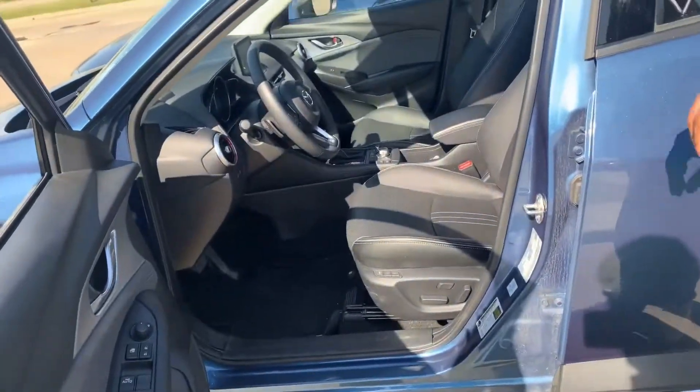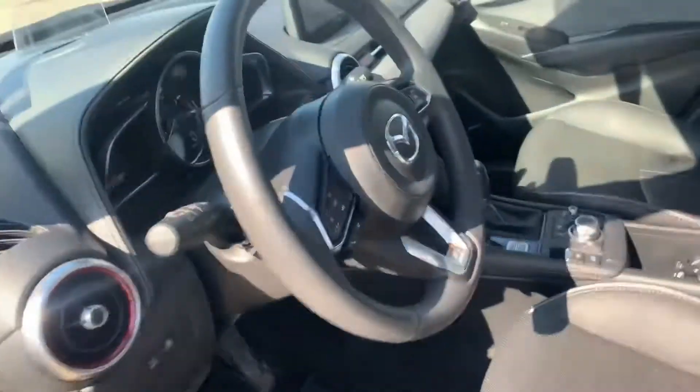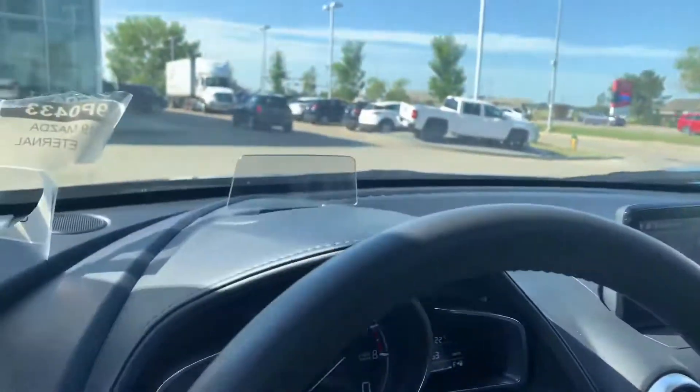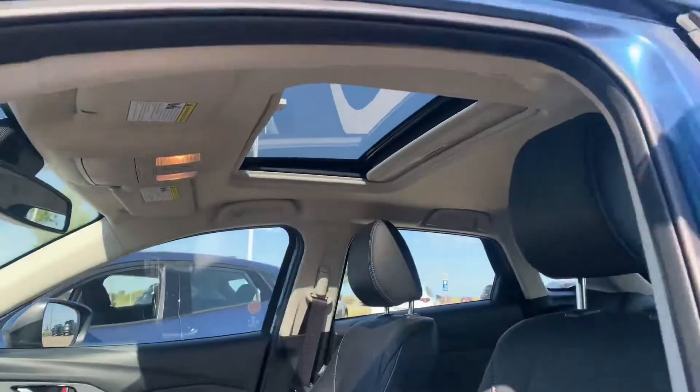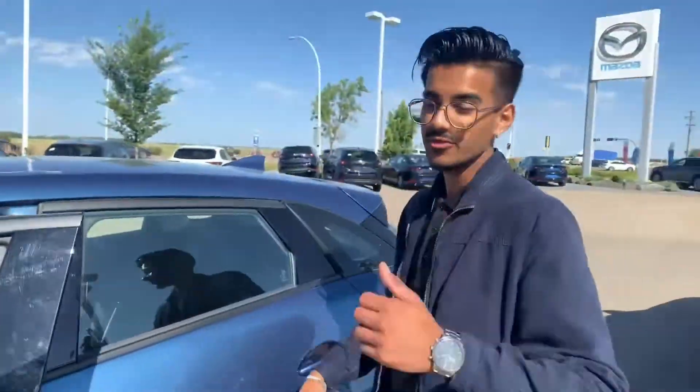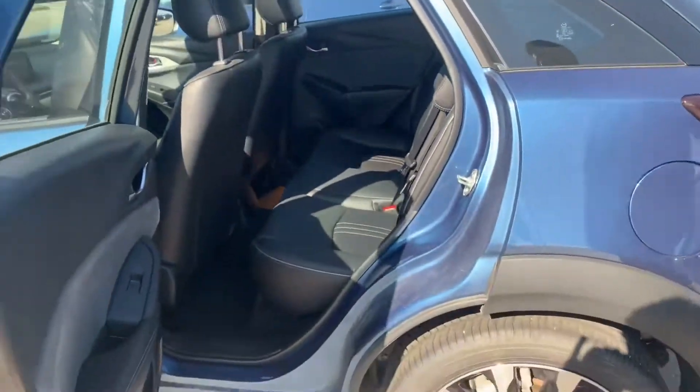These are slightly used models, but check out this interior — immaculate condition, never smoked in either. You get the nice leather interior, power seats, memory seats, heads-up display right up front, heated seats, heated steering wheel, a nice sunroof up top, beautiful suede material on the door, and the Bose sound system with a subwoofer.